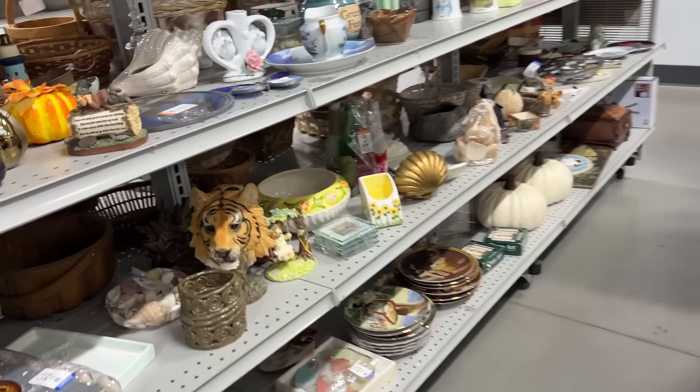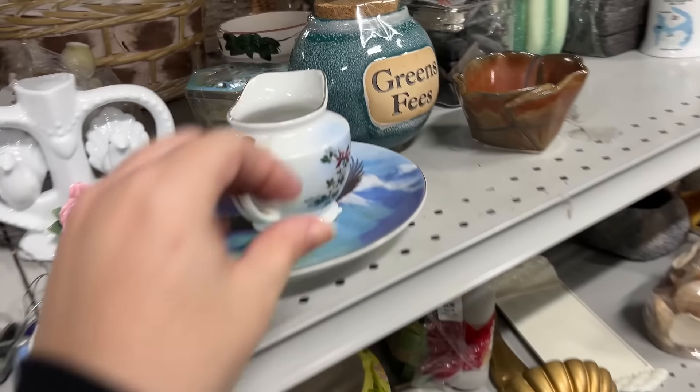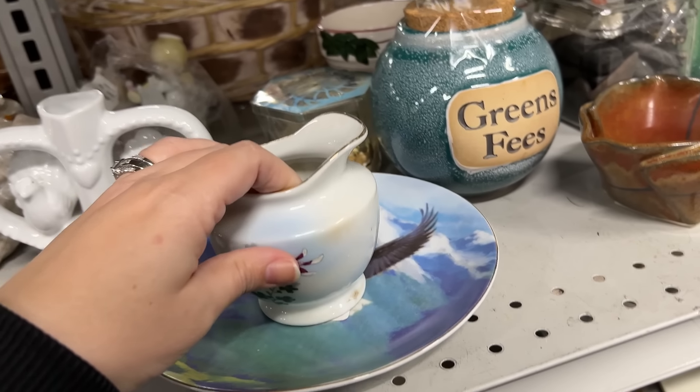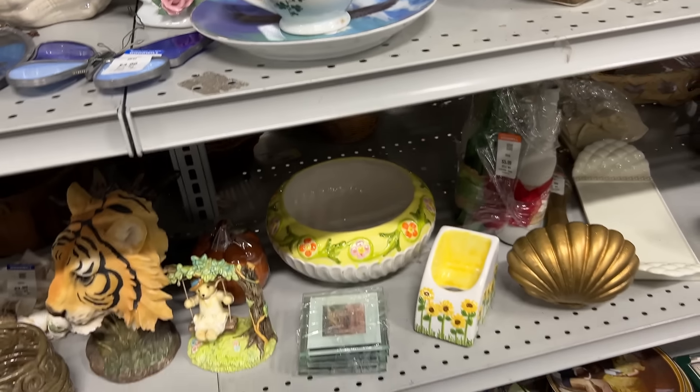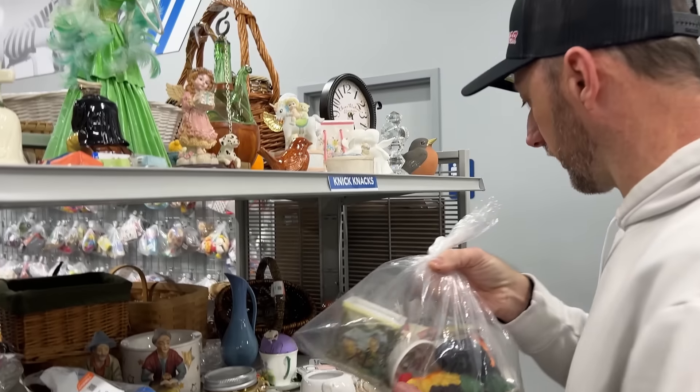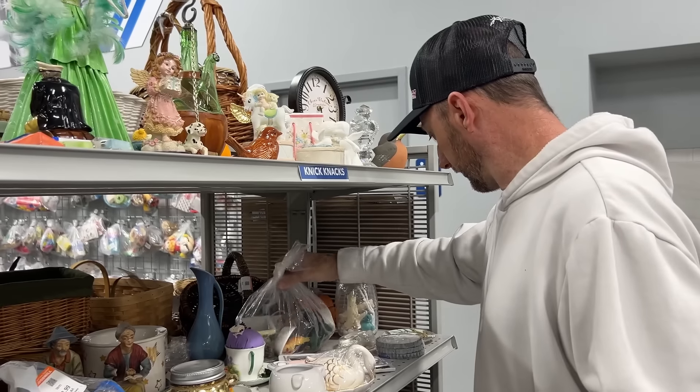It smells nice but it doesn't fix nothing. I always go back to that one day when I found scented animals in one bag, and then we found them in a box too.